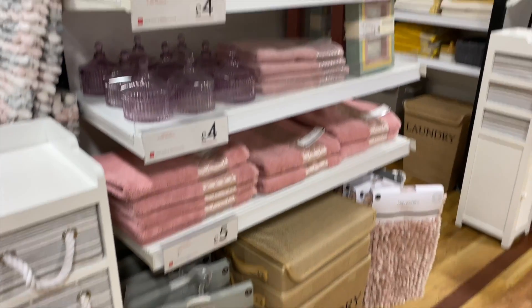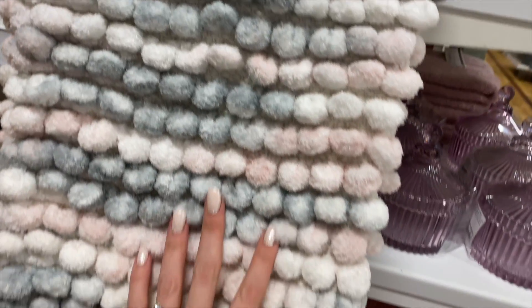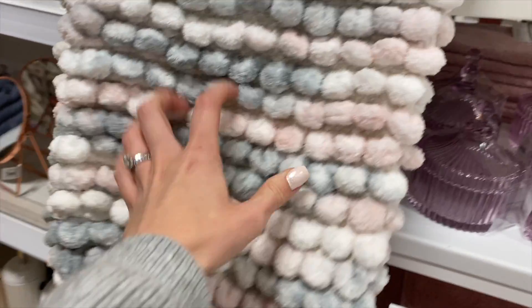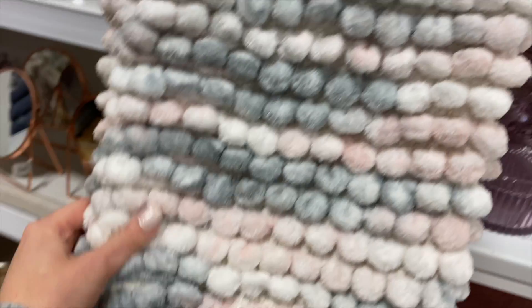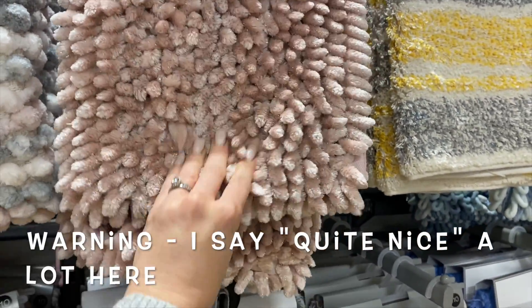Now I'm in the homeware section. I kind of like this throw — it's a bit of a weird colour, like greys and pinks and creams. That's so nice; I'd wear it as a scarf! £10. And then there's a glittery one as well — that's quite nice, also £10.